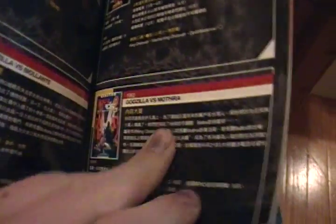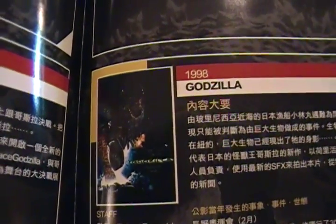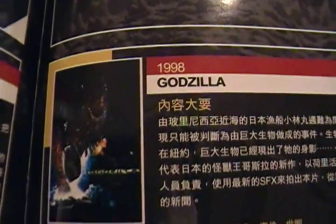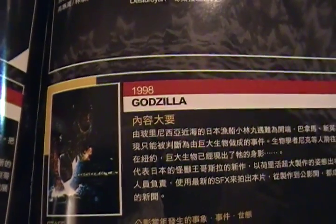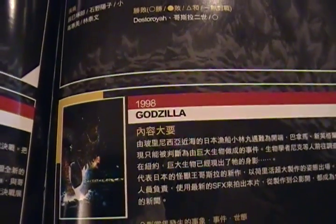And surprisingly it even has — it's a pretty long book. It even includes the American failure, the 1998 film by Roland Emmerich. It's just Godzilla in name only. GINO. They even renamed him Zilla, because he obviously wasn't Godzilla.